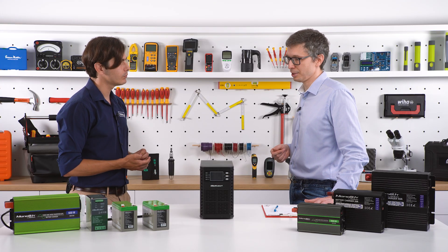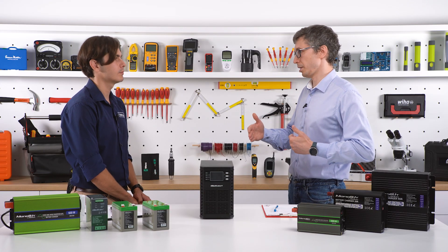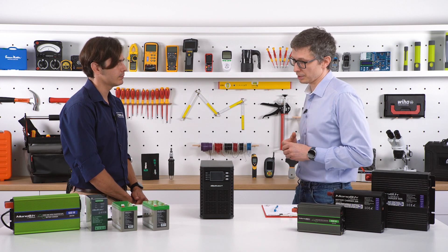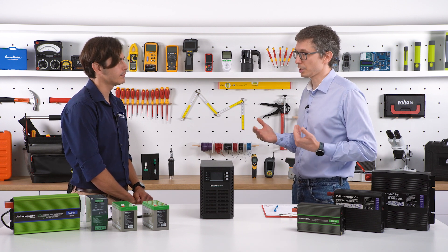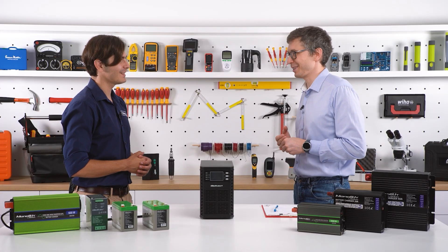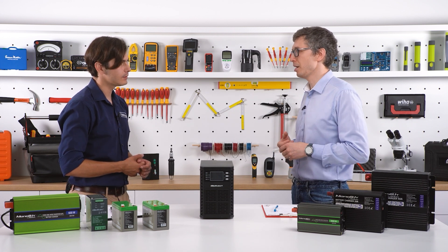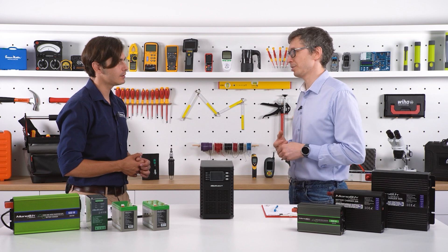Some clients only need it for 10 seconds because they have a generator — before the generator starts, the UPS has to cover the gap. In other cases it's 8 to 12 hours. For example, if we're talking about central heating and there's no energy from the grid in winter, it would be a disaster. If the pumps stop working and water is not going through the full cycle, it can damage the whole system.